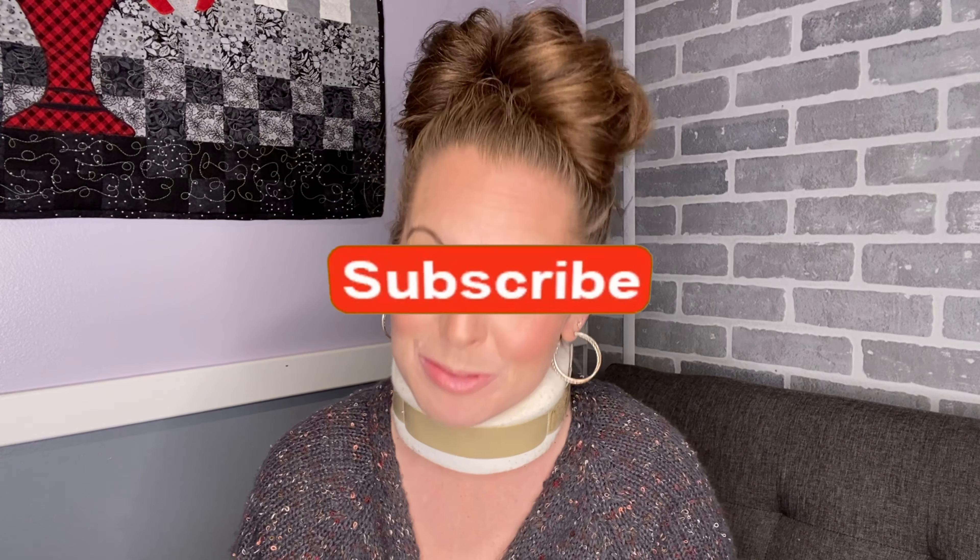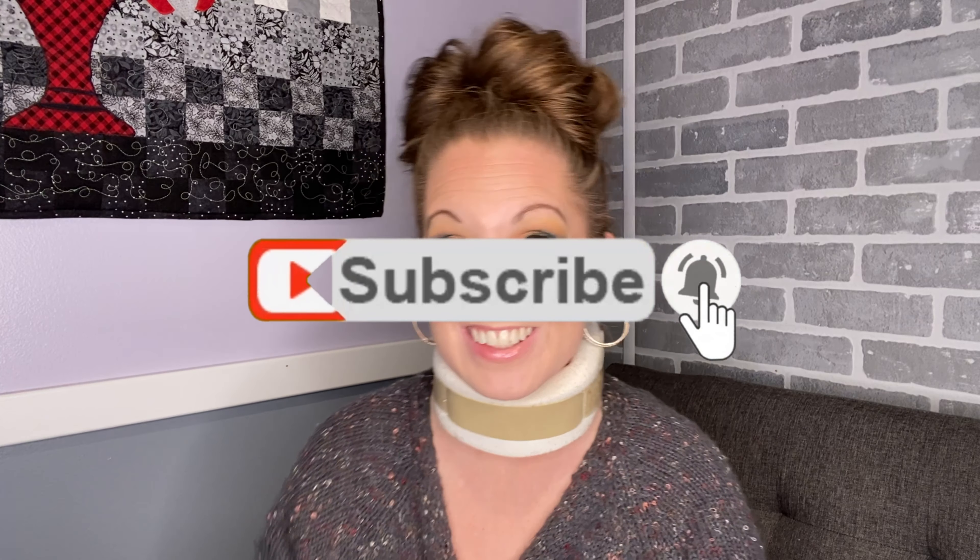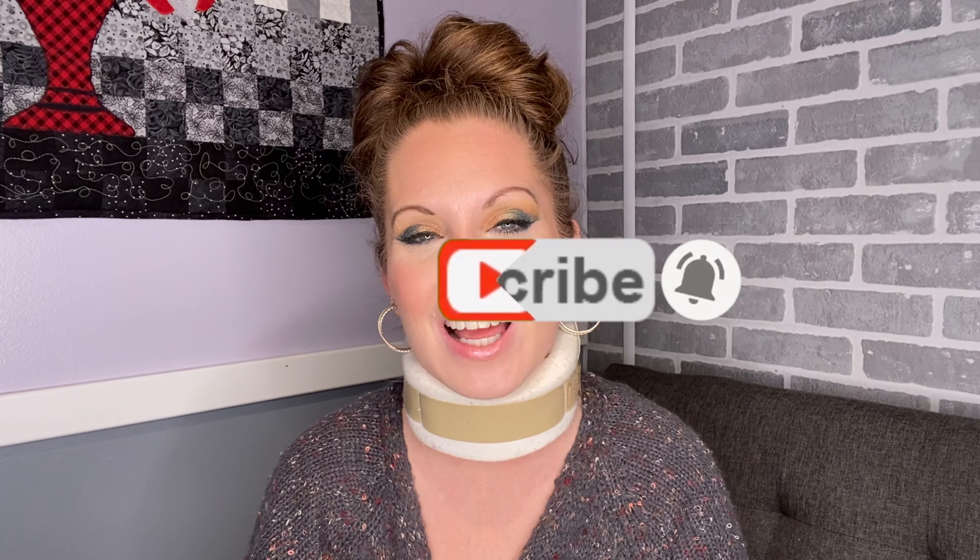So if you want to see me put this powder all over my face and learn all about it, first make sure you're subscribed and hit that notification bell, and then sit on back, relax, have a laugh, and I hope you enjoy this video.